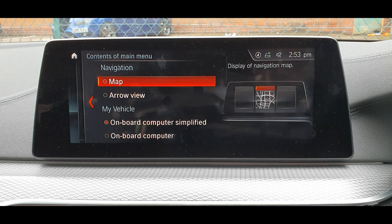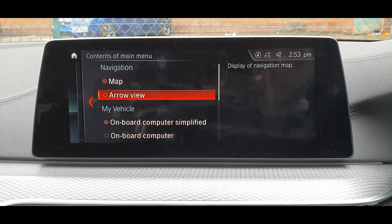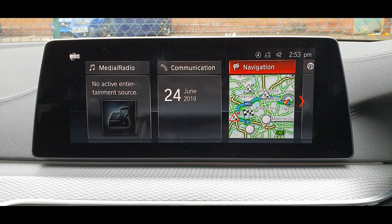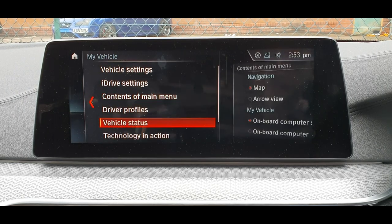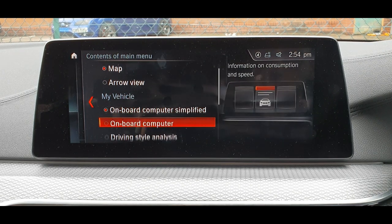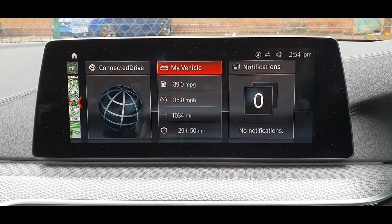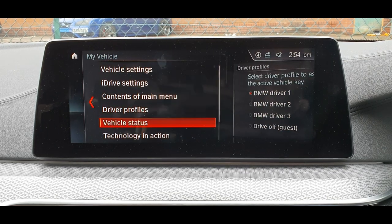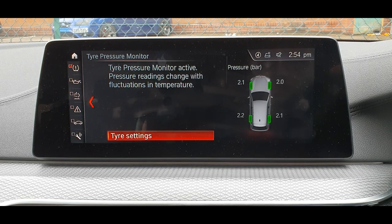We can change the view in the main menu — it's active, the sat-nav is still showing the view and working. You can change it to arrows or the map, on-board computer, or simplified on-board computer. Let's see how that looks — yes, we've got more information here. Driver profiles can be assigned to a key as well.